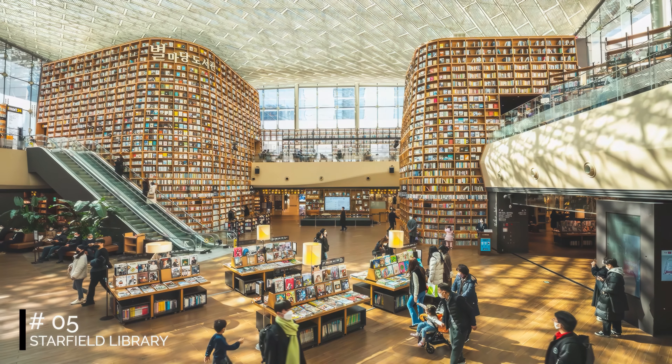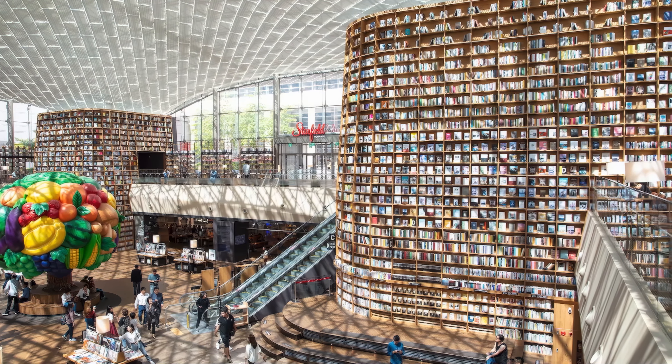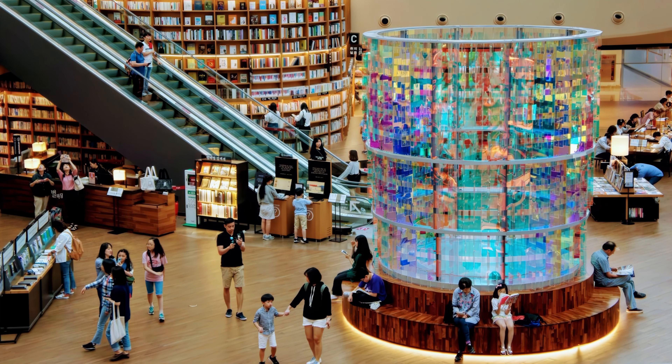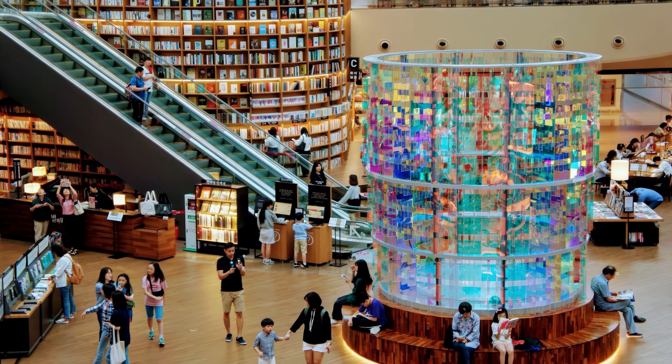At number 5, we have Starfield Library. This stunning library boasts an open-plan layout with towering bookcases. It's a perfect blend of architectural beauty and a peaceful reading spot, attracting both tourists and locals.